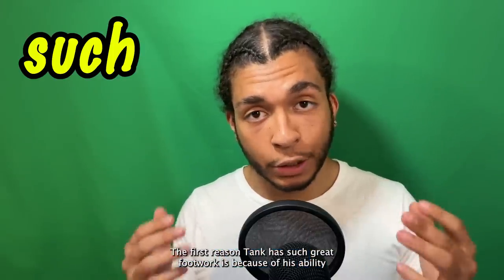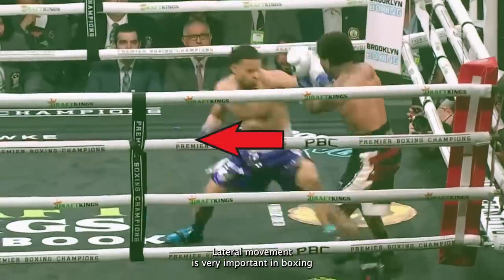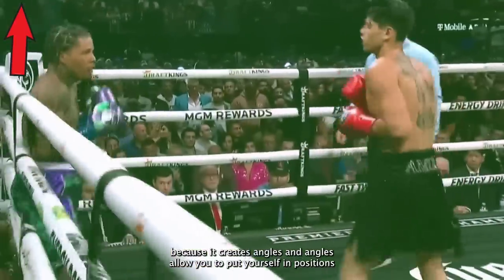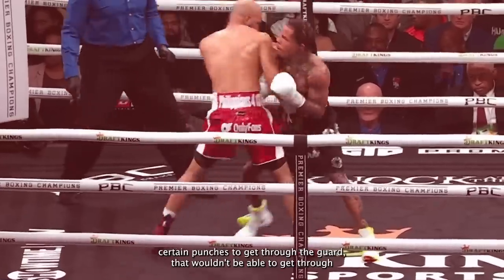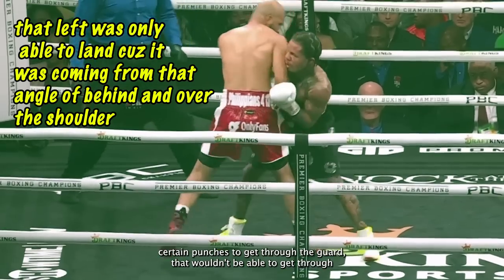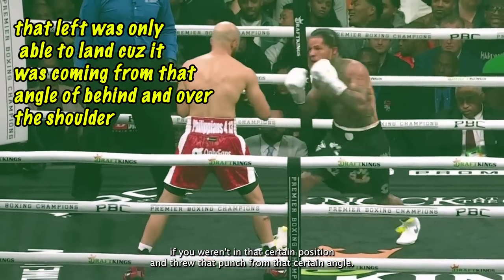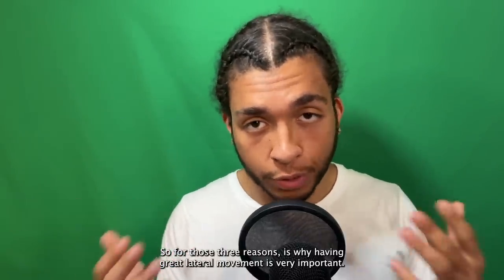The first reason Tank has such great footwork is because of his ability to move laterally. Lateral movement is very important in boxing because it creates angles. Angles allow you to put yourself in positions where you can hit and not be hit. Angles also allow certain punches to get through the guard that wouldn't be able to get through if you weren't in that certain position and threw that punch from that certain angle. That is why having great lateral movement is very important.